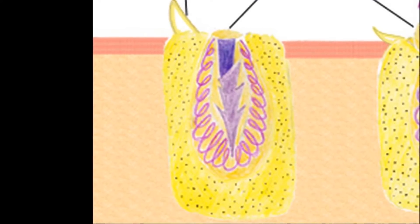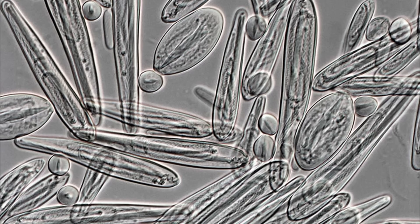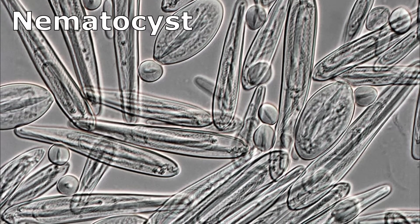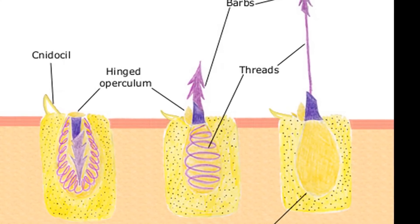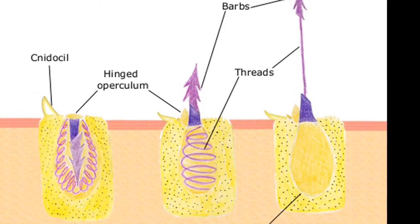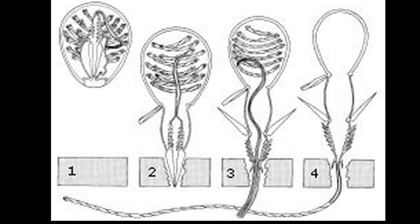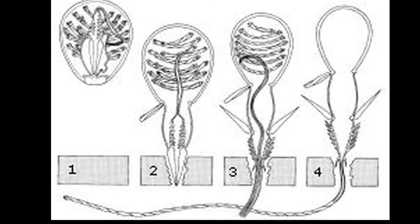Jellyfish stinging cells are called cnidocytes. Each stinging cell contains a structure called a nematocyst. The nematocyst contains a coiled, barbed thread. When triggered, the thread explodes outward and pierces the victim's skin, discharging venom.